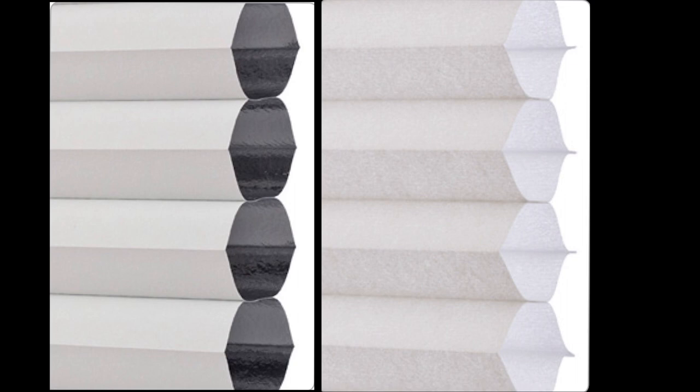What the term blackout refers to is really light blocking. To create light blocking products, multiple layers of fabric and liners must be used.